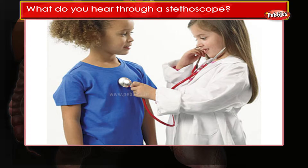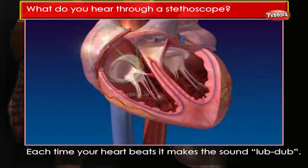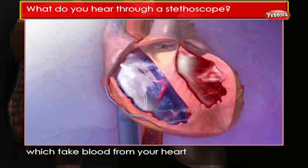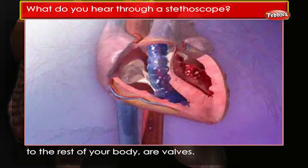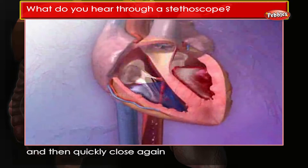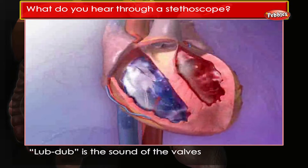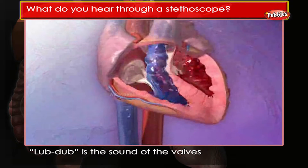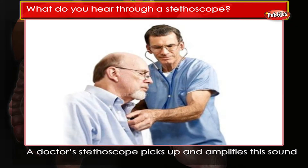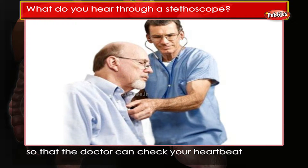What do you hear through a stethoscope? Each time your heart beats, it makes the sound 'lub-dub.' Inside your heart and main blood vessels, which take blood from your heart to the rest of your body, are valves. The valves open to let blood through and then quickly close again to stop the blood running back. Lub-dub is the sound of the valves opening and closing with each heartbeat.